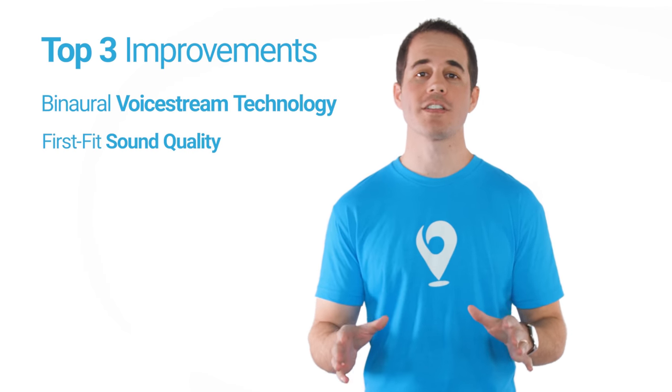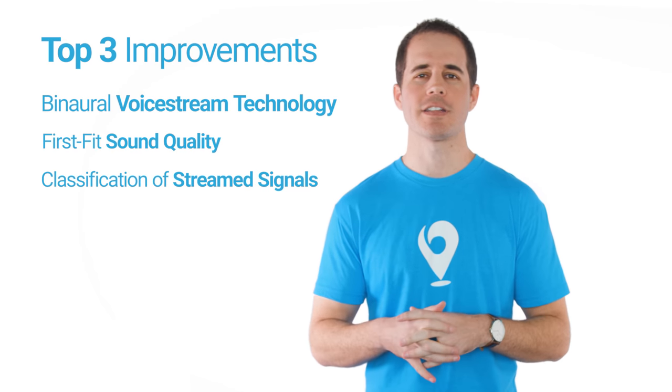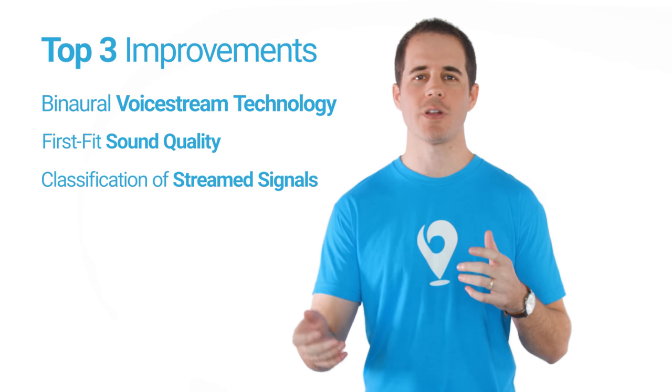The second improvement is sound quality from the first fit — from the very first appointment, Phonak made changes to how these hearing aids are set so the sound is more comfortable. Customers who wore previous Phonak aids and then upgraded to Marvel have confirmed they just sound better, more natural, less tinny or sharp right from the first fitting. Third, AutoSense 3.0 now includes classification of streamed signals — when you're streaming from the TV, phone, or any media, Marvel can tell if the content is primarily music or speech and automatically optimizes accordingly, all behind the scenes with nothing for you to fiddle with.